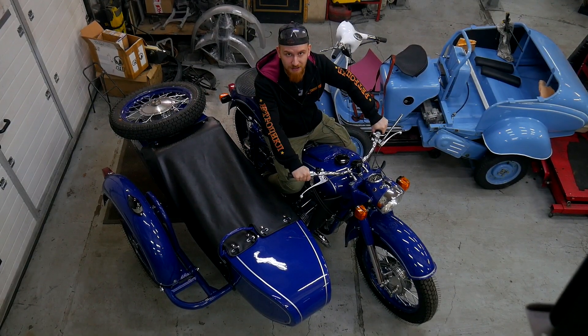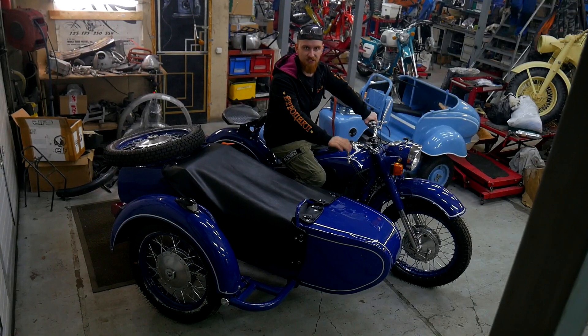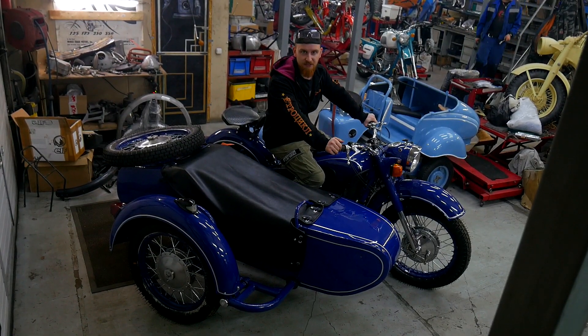Hello! You are on the channel RetroCycle, and today we are looking at the motorcycle Dnepr. In the beginning, this motorcycle was called Dnepr MT9.